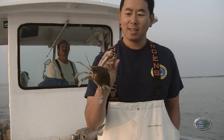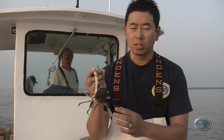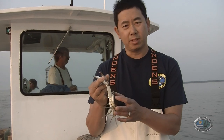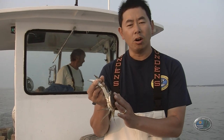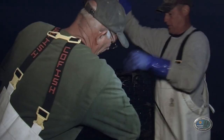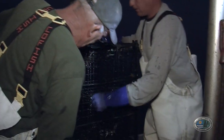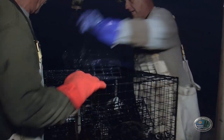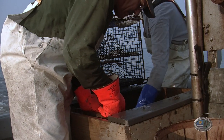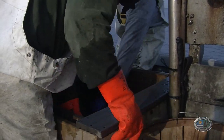These blue crabs are invertebrates — they have no bones. They have an exoskeleton shell, so in order for them to grow, they have to shed their shell. They'll become soft, then they'll expand and regrow their shell once they've enlarged. If you've ever eaten soft shell crabs, that is when the crab is in between its hard shells during that growing process. That's what these guys are doing back here — they're catching crabs that are just about to shed their shell because they can get more money for soft shell crab.